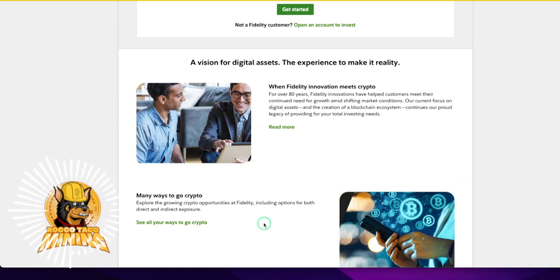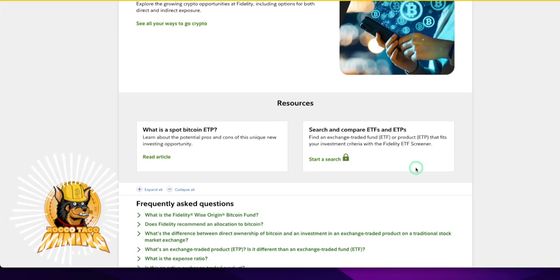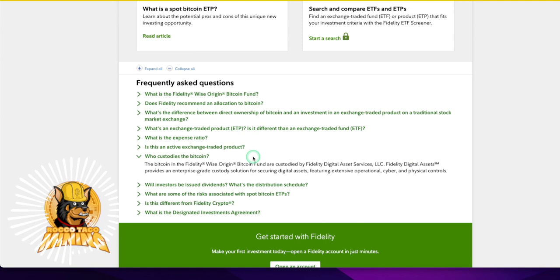There are many ways to go with crypto. Fidelity offers growing crypto opportunities, including options for both direct and indirect exposure. You've got this spot Bitcoin ETP — the pros and cons of this unique investment. You can also search and compare ETFs and ETPs. The ETP is brand new to me — that might be another video after I start reading about it.